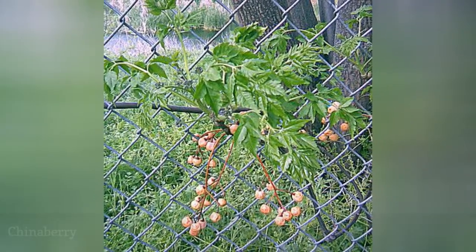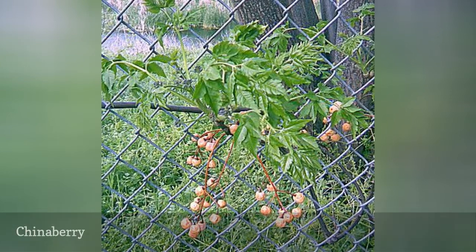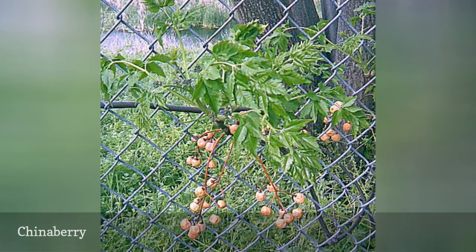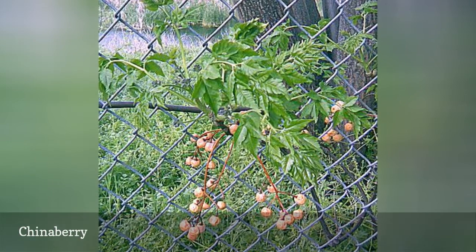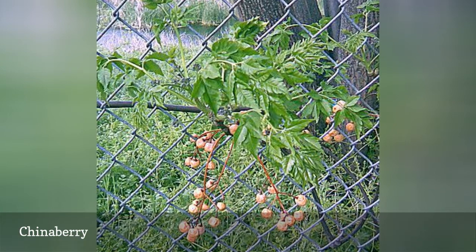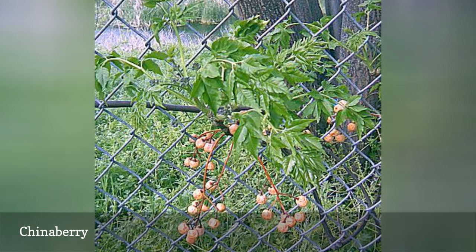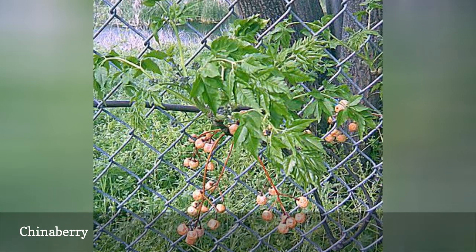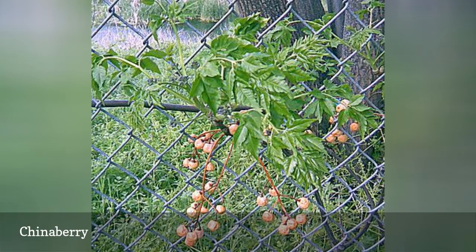All parts of this tree are poisonous to humans, although the seeds have been used to make rosaries and necklaces. This tree spreads after birds eat the fruit and shed the seeds through their droppings. It takes over and native plants fail due to shade cover and allelopathy — when the tree releases biochemicals to inhibit the growth of other species. The tree also makes the soil around it more alkaline through fallen leaves, making it more difficult for other plants to thrive.